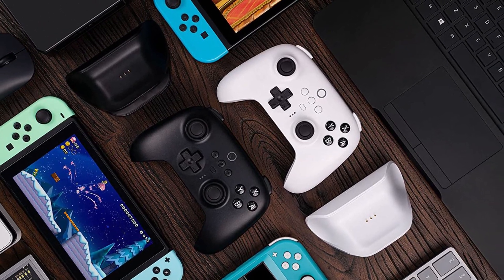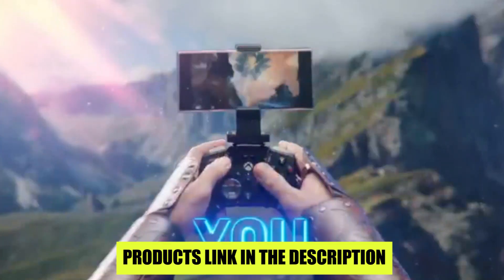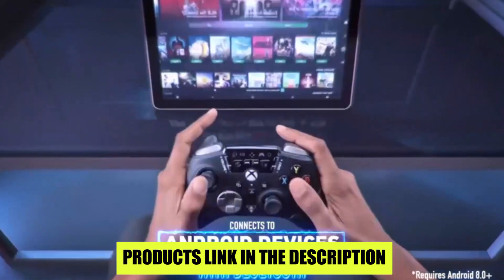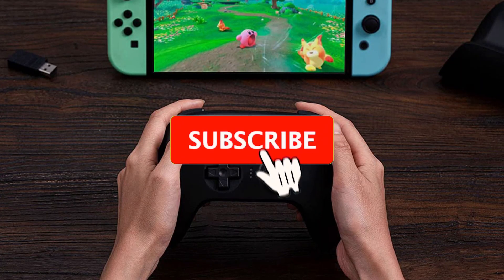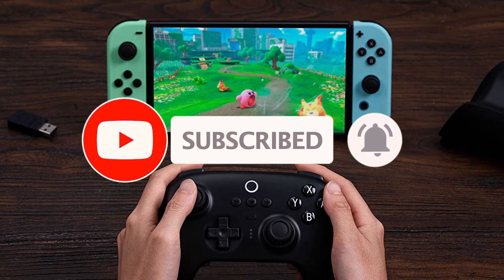Sit back and get ready to discover the best Bluetooth game controllers for your gaming needs. If you want to buy these products, check the description below — I will include the product links. Please subscribe to the channel, and if you want to watch more such videos, please like, share, and comment.